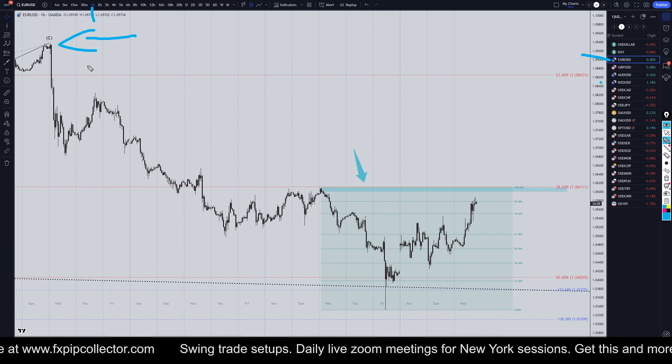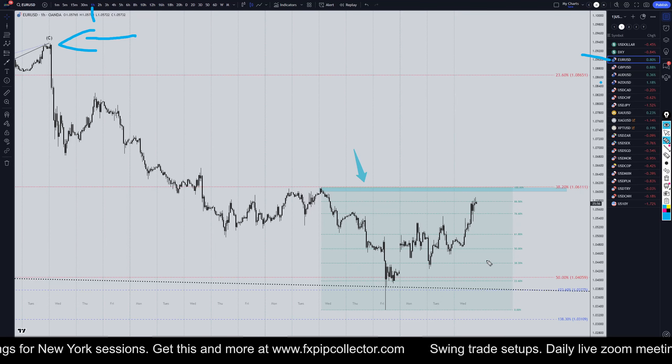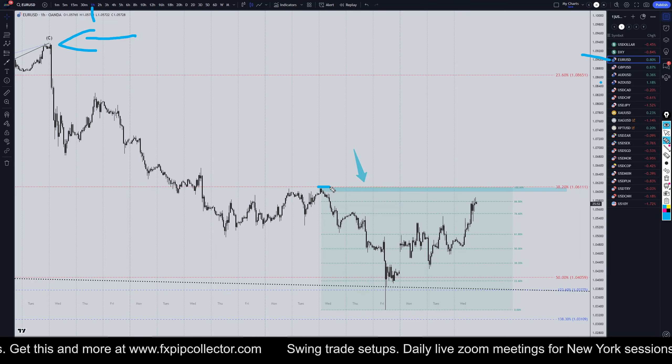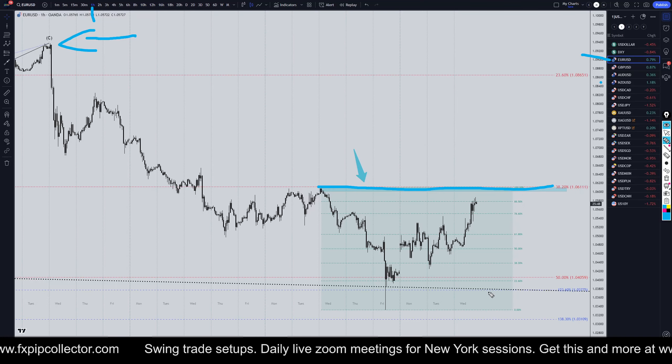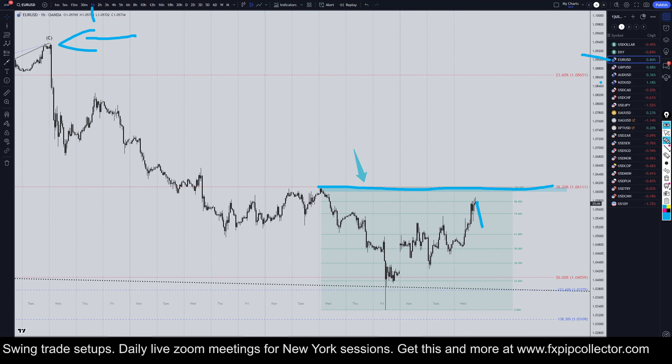If you didn't see my full top-down analysis on the Euro-dollar for this morning, make sure you check out the video linked at the end of this video. Also don't forget to check out my website, fxpipcollector.com, if you'd like to get access to my swing trade setups, my daily members-only live streams on Zoom, and my 30-video trading course — all included for only $30 per month.